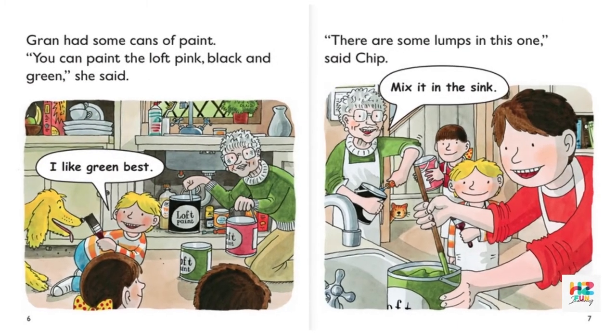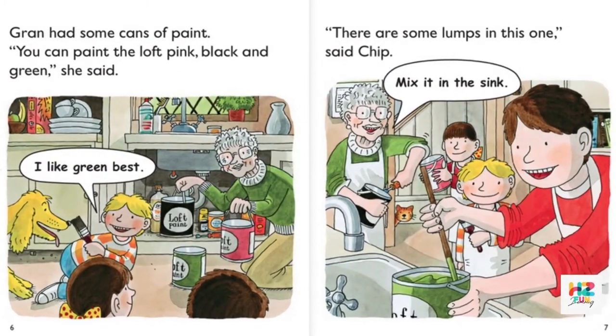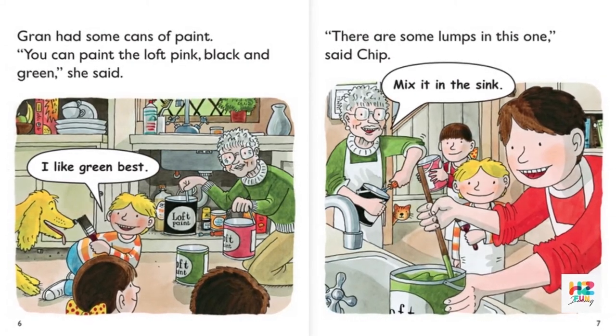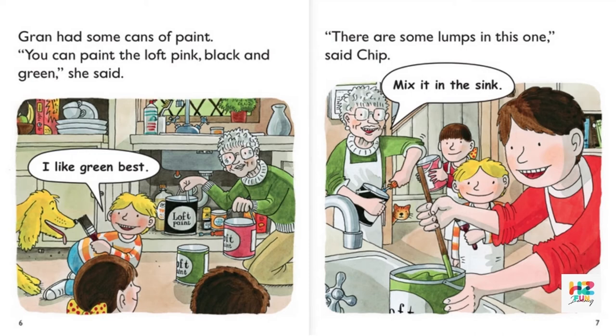Gran had some cans of paint. "You can paint the loft pink, black and green," she said. "I like green best." "There are some lumps in this one," said Chip. "Mix it in the sink."